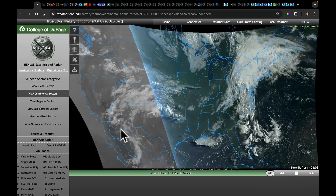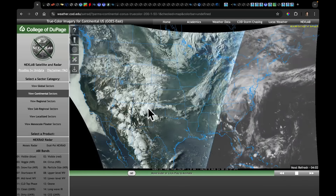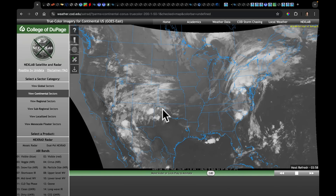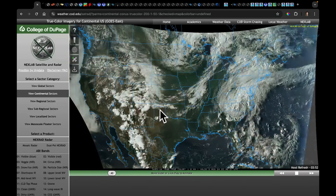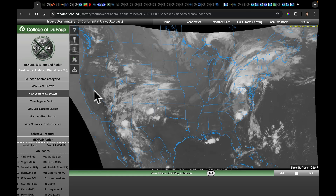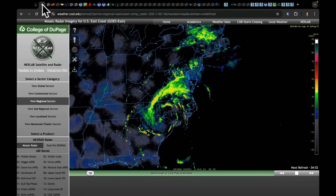Also take note of the storms that lined up right around the monsoonal flow that got into New Mexico, the panhandles of Oklahoma and Texas last night — delivering a lot of rainfall to some very needed areas. And throughout the west, we continue to monitor large fires. That's been an ongoing story throughout the western United States for much of this summer.